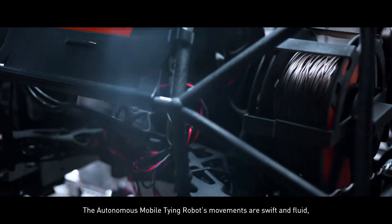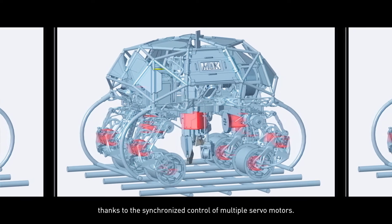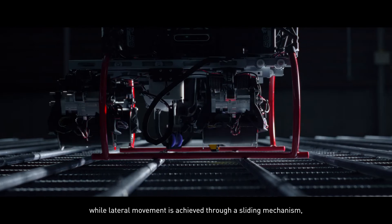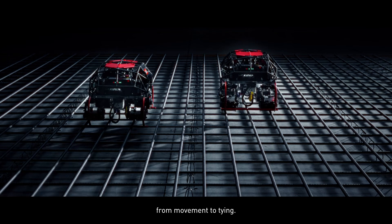The Autonomous Mobile Tying Robot's movements are swift and fluid, thanks to the synchronized control of multiple servo motors. It moves forward and backward on wheels, while lateral movement is achieved through a sliding mechanism, delivering a smooth and uninterrupted operation from movement to tying.